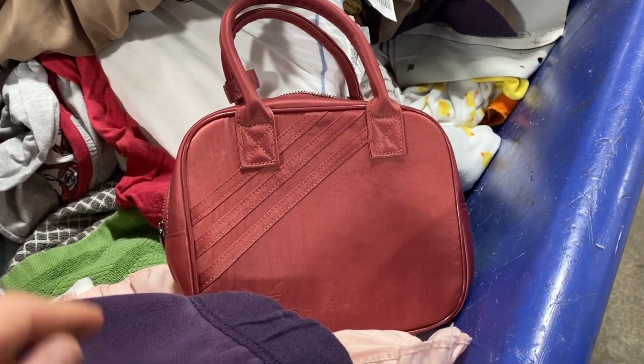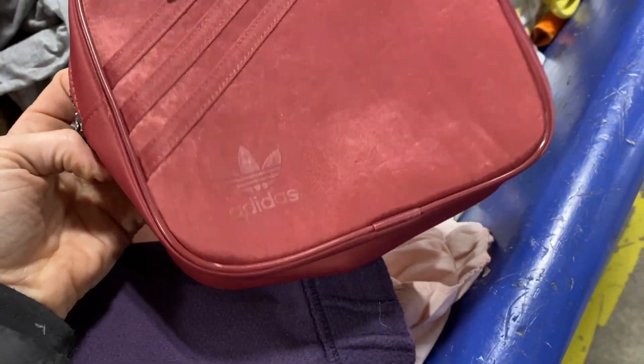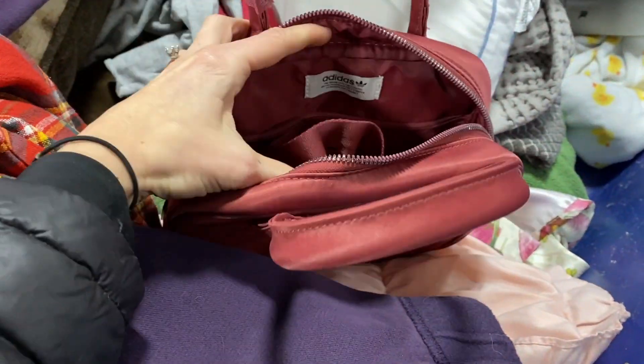The first item is an Adidas backpack. This was the first thing I scored when I walked in. They were bringing out new bins, so I looked in the one behind it and managed to find it. So that was a good sign.